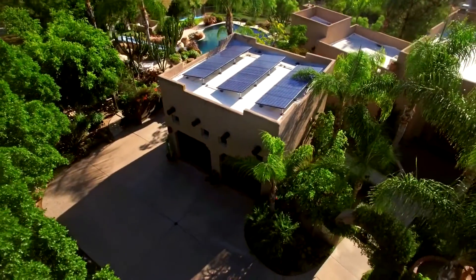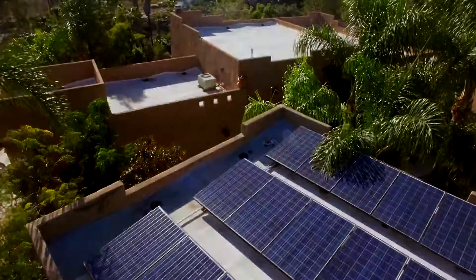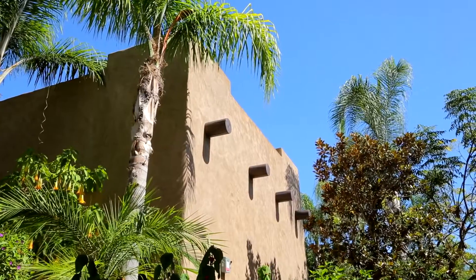With a 27-panel solar system, this energy-efficient home truly offers the perfect combination of complete privacy, luxury living, and beautiful views.